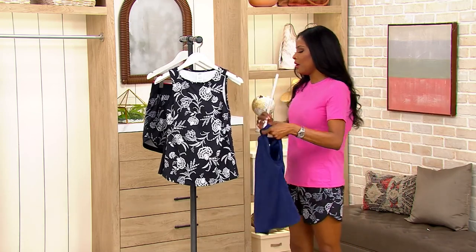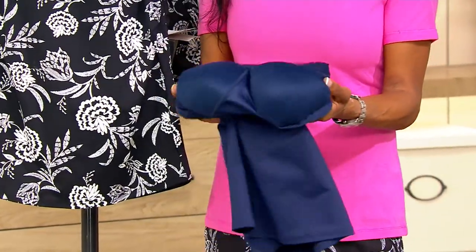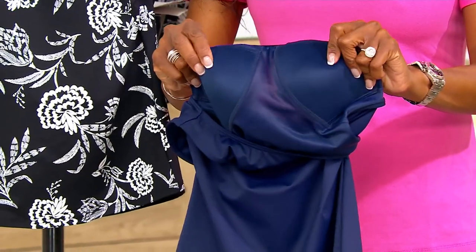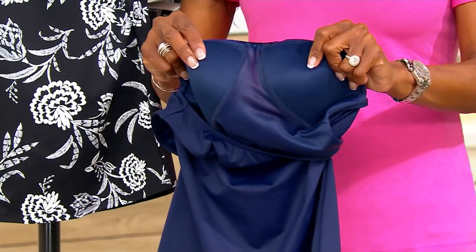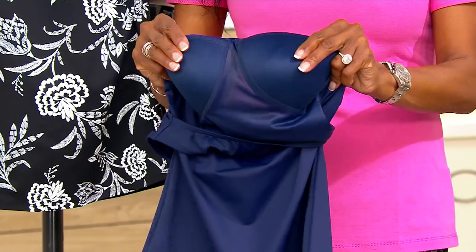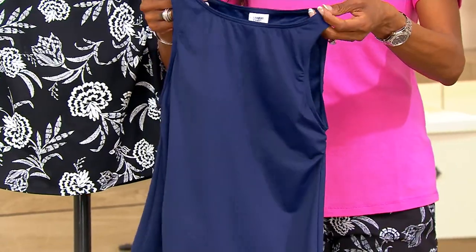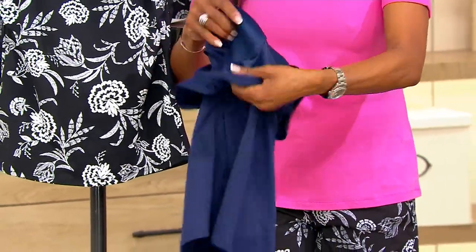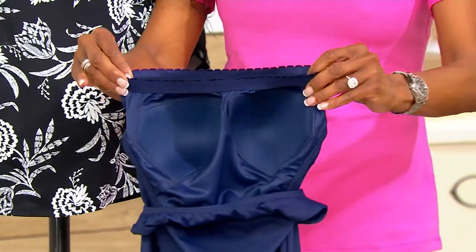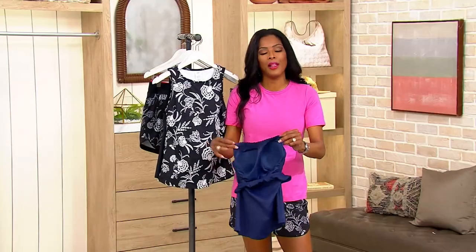Speaking of feeling secure, let me turn this inside out because there's something really special happening on the inside. This tankini comes with molded cups. These molded cups won't add an extra cup size or enhance your bust — they are just going to give you shaping and support so that everything will be where it should. Also, do you see this band? That's really important because it helps those molded cups and that tankini stay in place.